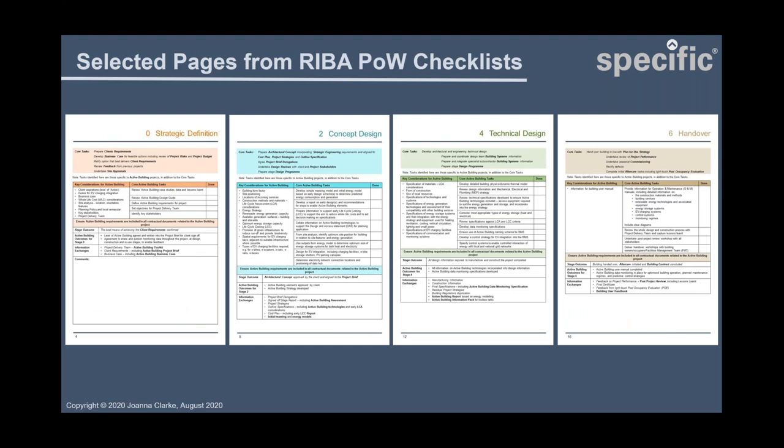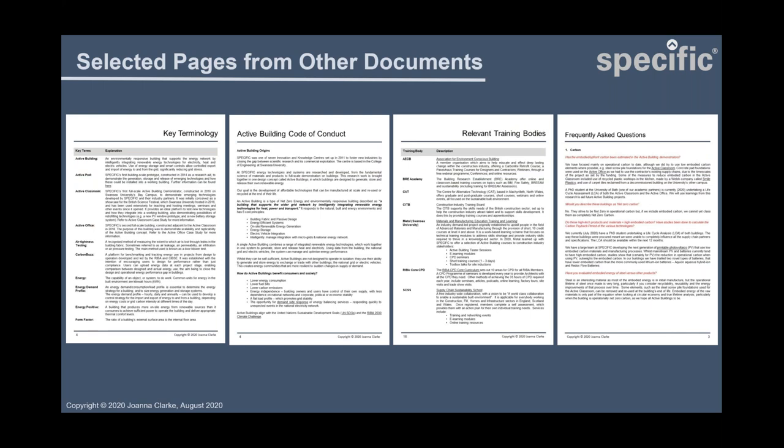Another document is plan of work checklists. I've gone through the RIBA plan of work and made checklists of what you need to think about when designing an active building at each individual stage. This will translate into flow diagrams taking people through an active building project step by step. We also have a code of conduct outlining what we expect from an active building project and its benefits to clients and designers, a glossary including key technologies and relevant training bodies, and a frequently asked questions section covering carbon, costs, procurement and other common queries.